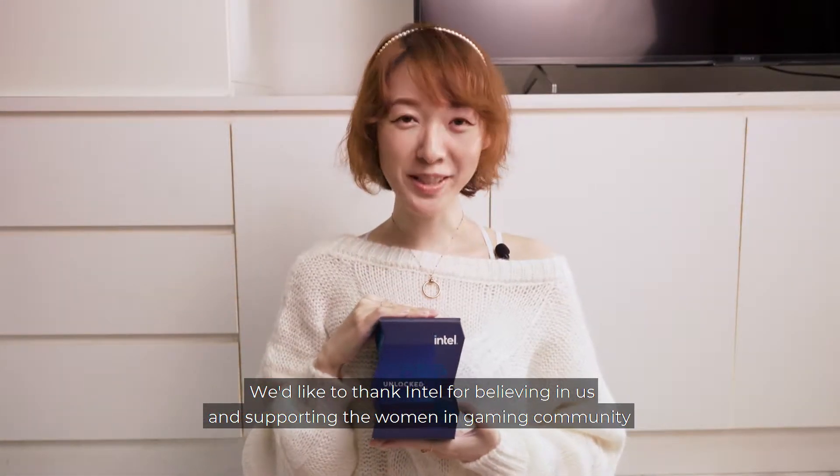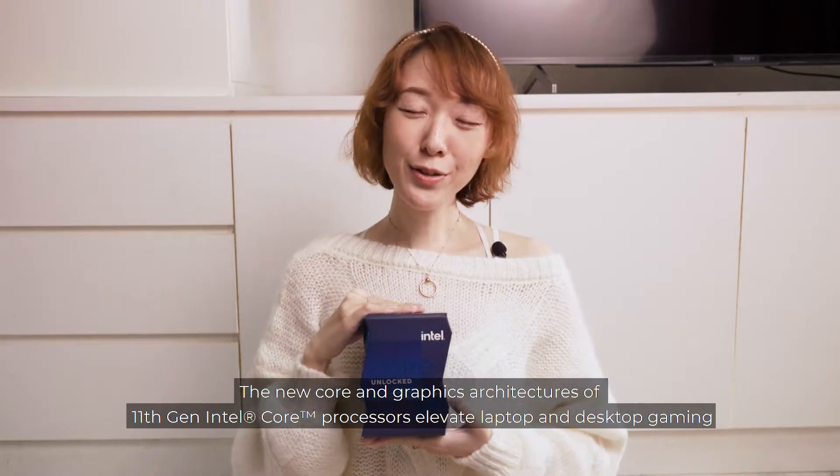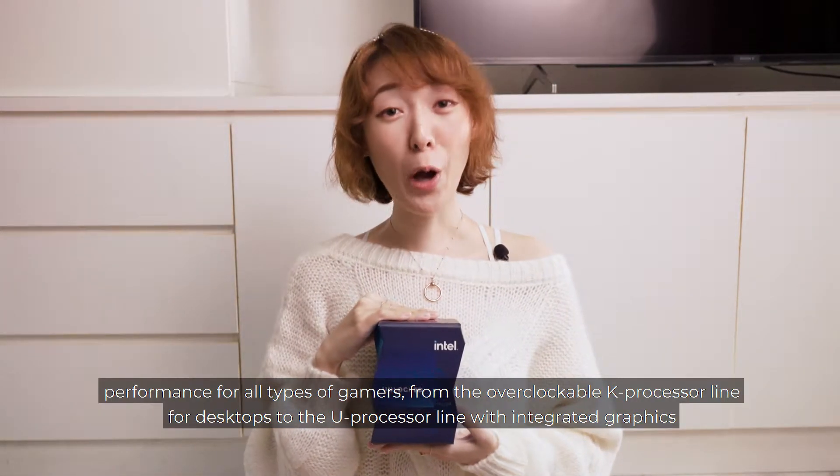We'd like to thank Intel for believing in us and supporting women in the gaming community. The new core and graphics architectures of the 11th gen Intel Core processors elevate laptop and desktop gaming performance for all types of gamers.